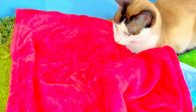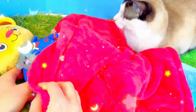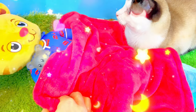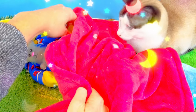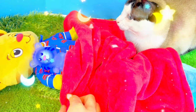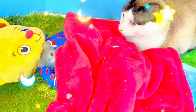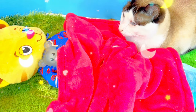Daniel Tiger is going to share Iggle Piggle's blanket. Good night, Iggle Piggle and Daniel Tiger and Kitty! What do you do before you go to bed? I like my bedtime song the best. I say good night to my kids every night, give them a hug and say I love you.